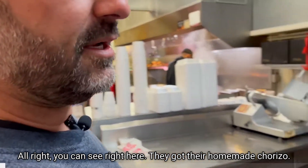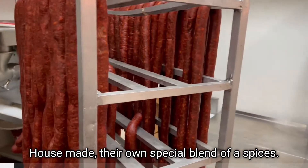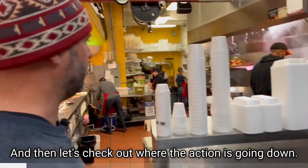You can see right here they got their homemade chorizo, house made, their own special blend of spices — at least that's what Sal says — and they got their meat cutter there.